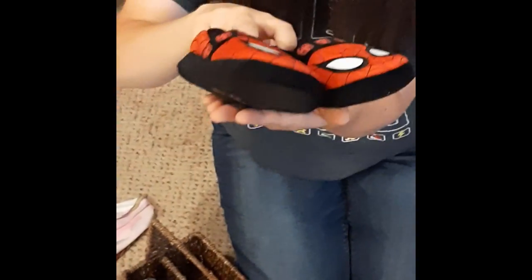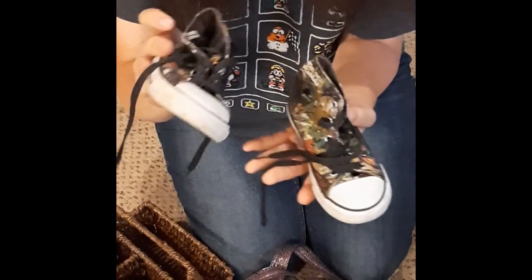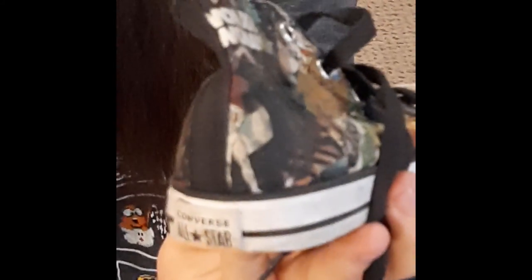We've also got a couple of boys shoes. We've got some Spider-Man slippers. And we also have what I believe is Marvel Comics Converse little boys shoes — they've got the All-Star on the back. Very, very cute.